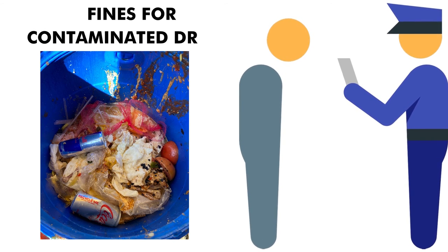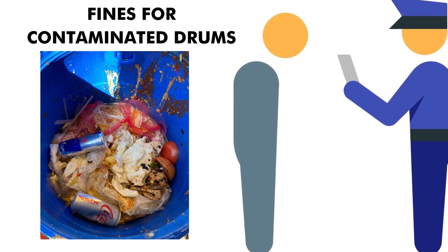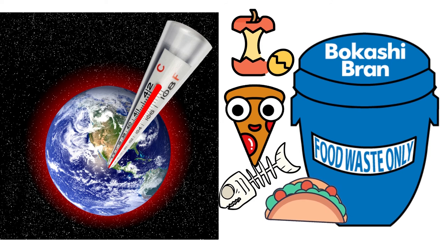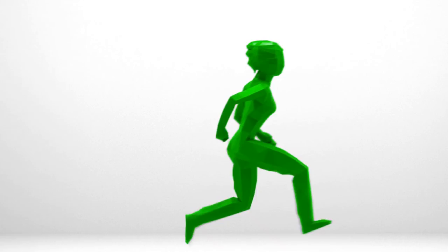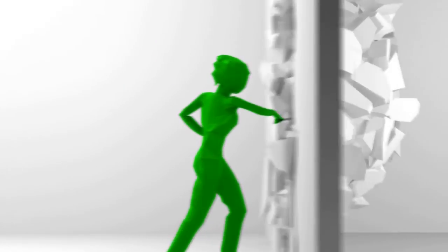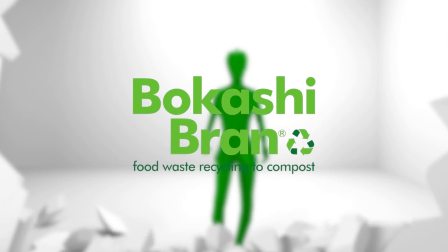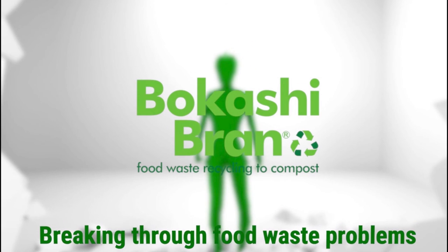Fines will be imposed for contaminated drums. Food waste causes global warming. Make sure you throw the food waste in the correct bin. Take care. We'll see you next time.